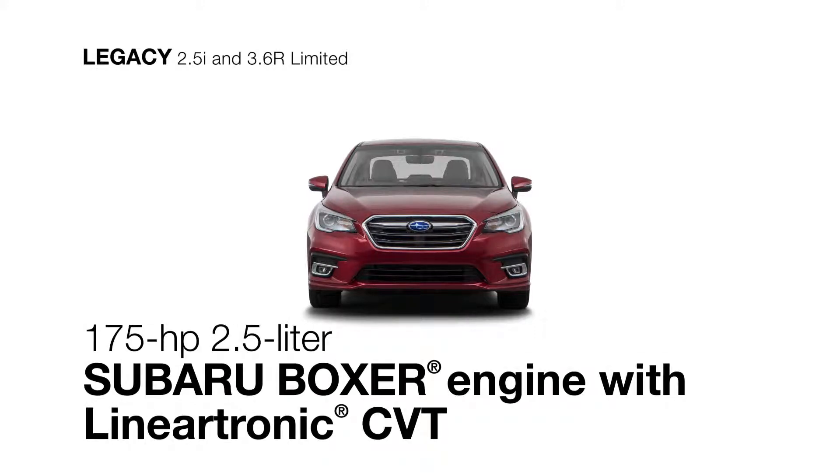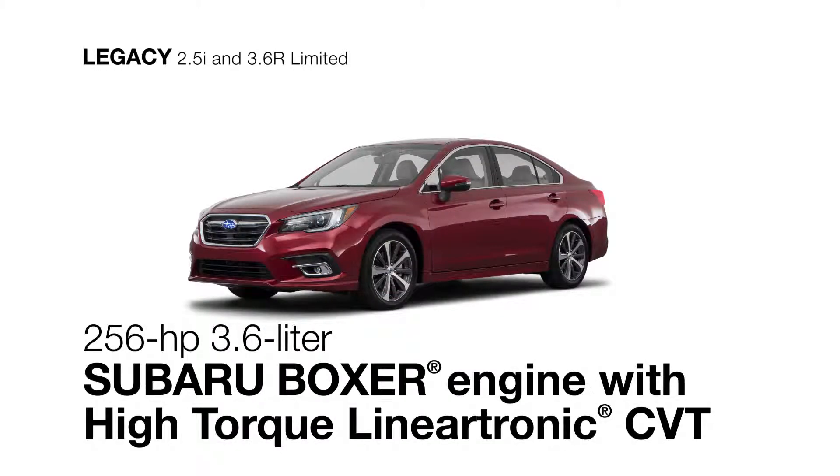The four cylinder comes with the Lineartronic CVT for the greatest efficiency. Or choose the potent six cylinder that's paired with a high torque Lineartronic CVT for more power.